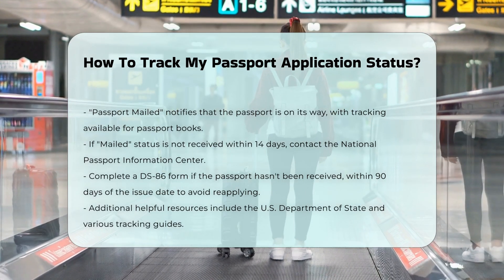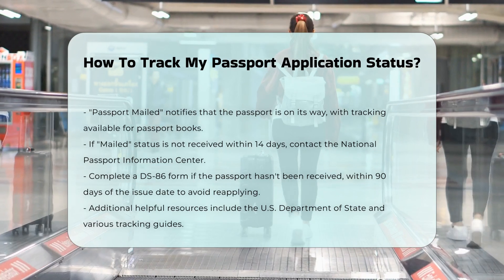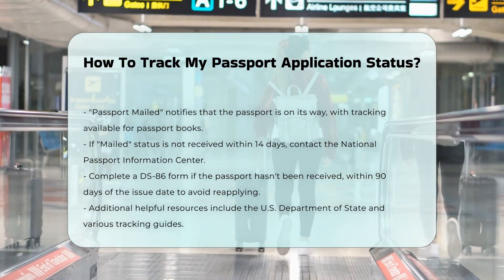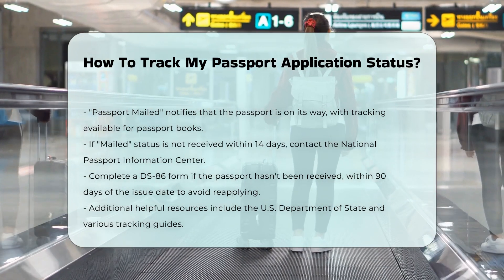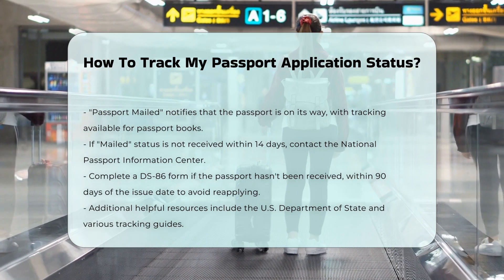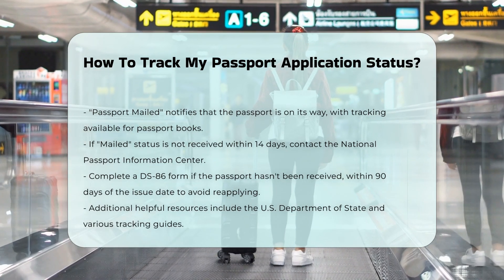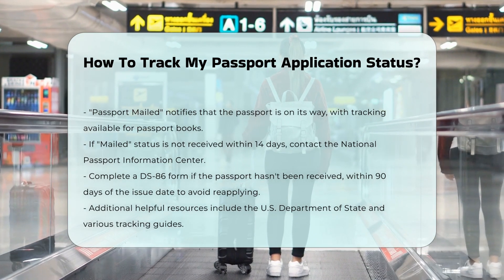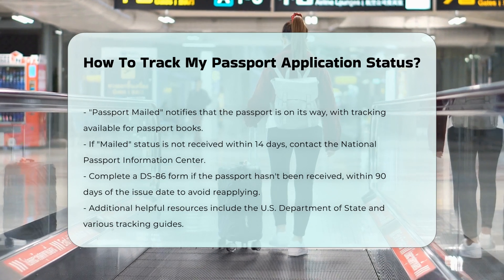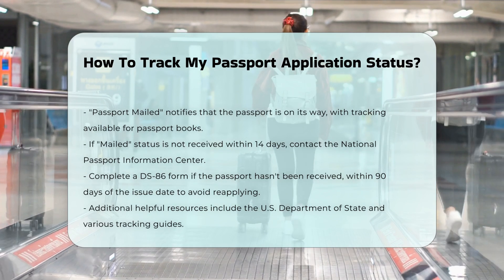If you haven't received your passport: if your passport is marked as mailed but you haven't received it within 14 days, contact the National Passport Information Center at 1-877-487-2778. You will need to fill out a DS-86 form stating that you haven't received your travel document. This form must be completed within 90 days of the passport issue date to avoid reapplying and paying the fee again.